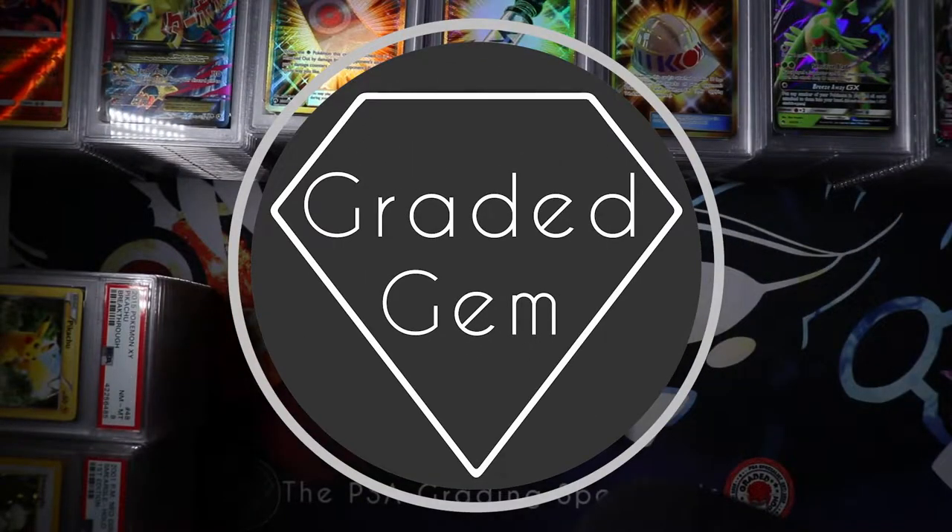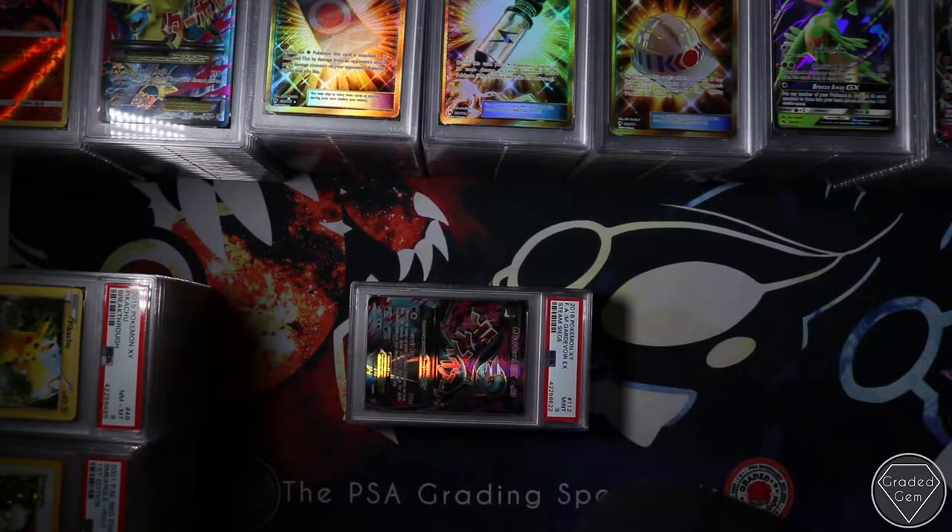Hi guys, it's the GradyGem PSA Grading Service and we are back with another video - a crazy one. 180 cards and the first lot of Lost Thunder back in the UK, according to the eBay listings anyway.